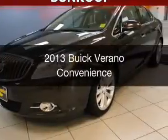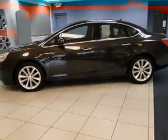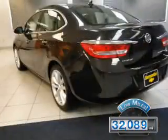This is a used 2013 Buick Verano. It's powered by a front-wheel drive engine and an automatic transmission. With fewer than 35,000 miles, this vehicle has a long road ahead.